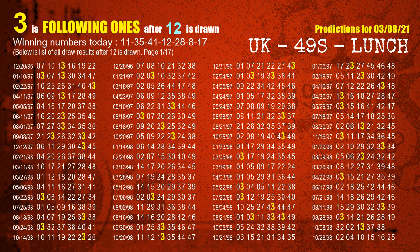The fourth winning number is 12. The most frequently following units digit is 3 when 12 is the winning number in the last draw.